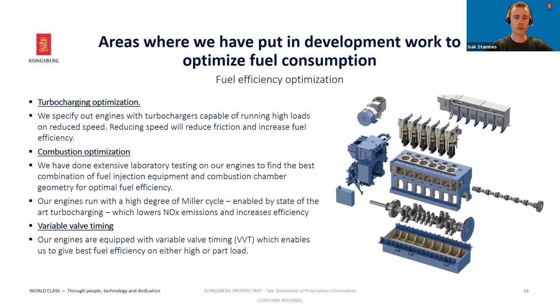We have rather chosen to stretch the boundaries of existing technologies in order to achieve good performance. The areas where we focus performance optimizations are mainly turbocharging optimization. The turbocharger is a very important part of the combustion system. We specify our turbochargers so the engine can run continuously on higher loads at reduced speed. Reducing the engine speed reduces friction losses and thereby increases fuel efficiency.